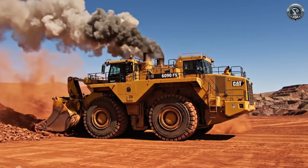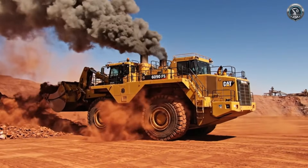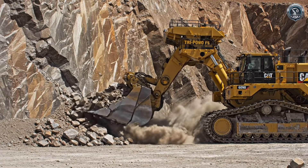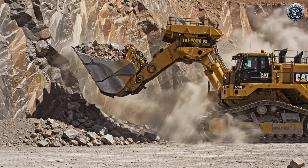Out here, the roar of 4,500 horsepower doesn't bounce off factory walls — it rolls across the desert like thunder. The attack: the front shovel drives forward, crowding into the bank with constant force, thanks to the tri-power geometry.